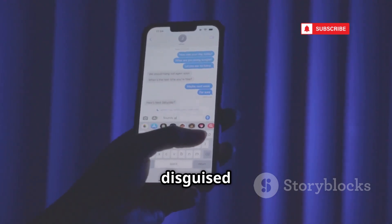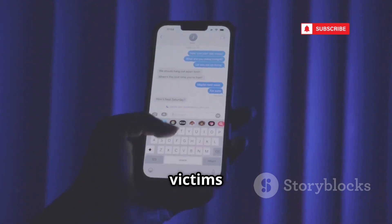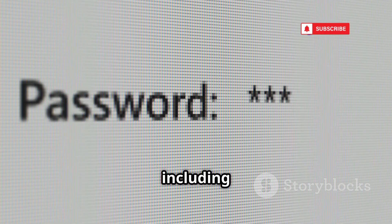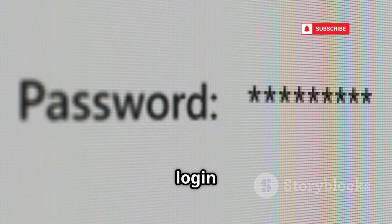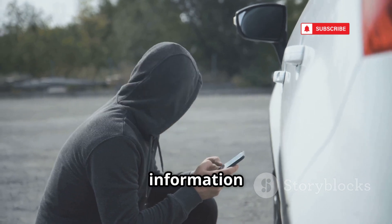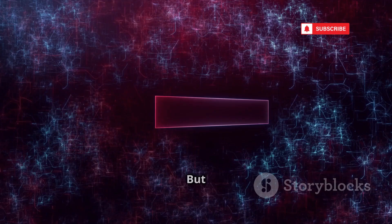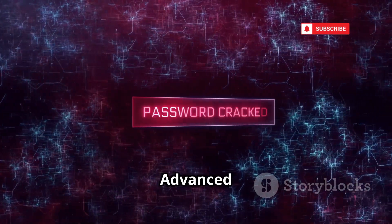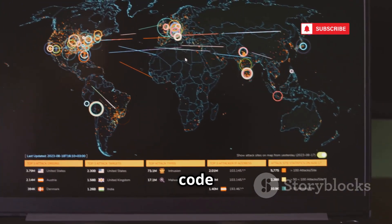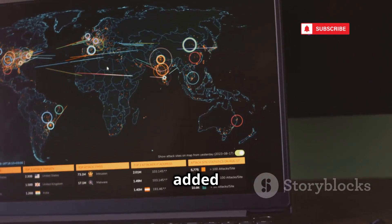Once the fake page is ready, attackers send a fake link disguised within a seemingly harmless message or email to lure unsuspecting victims to the cloned login page. Thinking they're on the real website, victims enter their credentials — username and password — into the fake login form. Evil App captures them instantly and sends the information directly to the attacker in real time. Advanced versions even bypass two-factor authentication by acting as a proxy, intercepting the authentication code and relaying it to the real website.